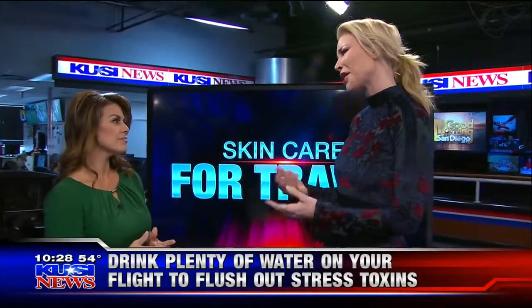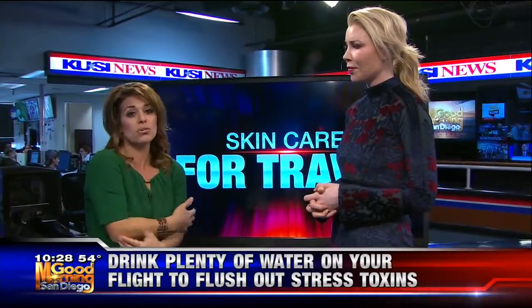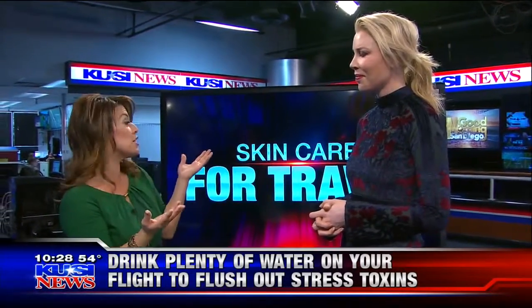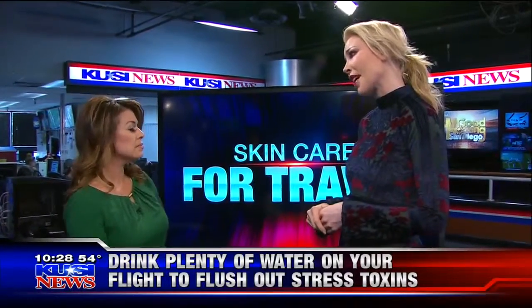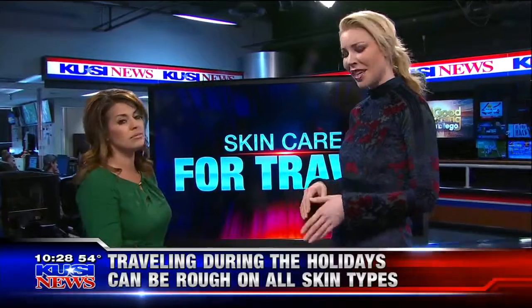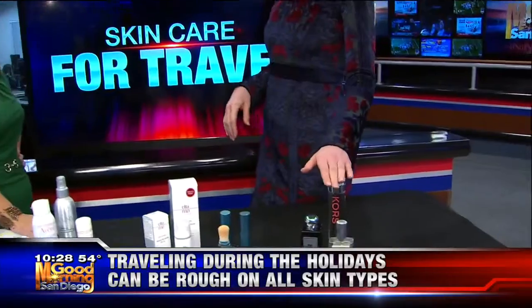Don't forget neglected areas like neck, chest, and hands. Women have a tendency to take care of our face but we forget these areas. And not just when you're flying — even just in general during the winter. Put sunblock on because even though it feels cold outside, the sun is still shining. Even on cloudy days we're still getting 80% of the sun exposure we'd get on a sunny day. So even in wintertime with shorter days, make sure you're wearing your sunscreen.